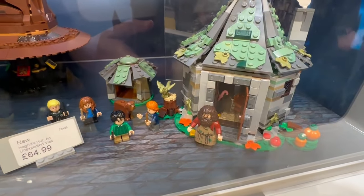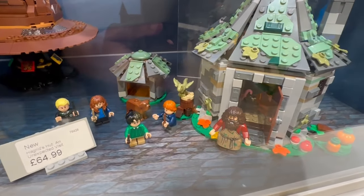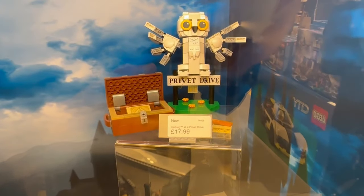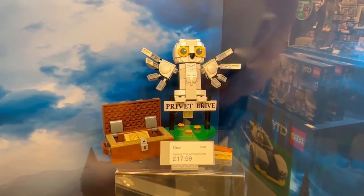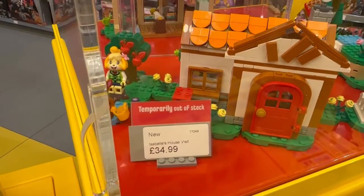Then we have Hagrid's Hut — again very similar to the one that retired a couple of years back, but a little bit expensive. It always comes down in sale, so I'll probably wait for it. And the Privet Drive set — even in person, the Dursleys' house looks quite big, more than I'd expect, but not a great-looking set if I'm perfectly honest. Now moving on to the Animal Crossing sets — wow, they look so good!